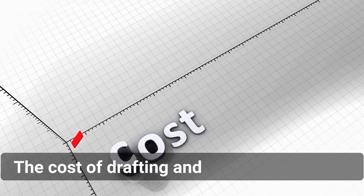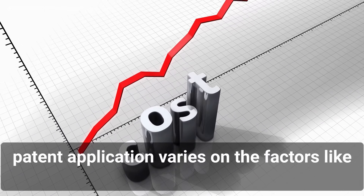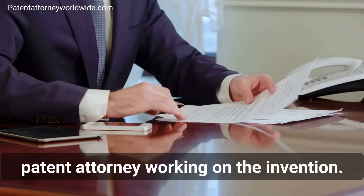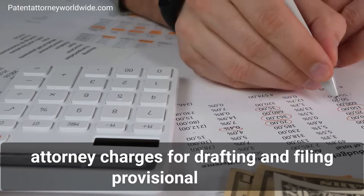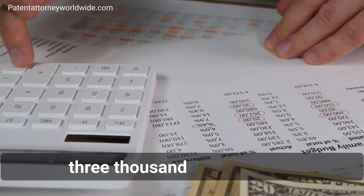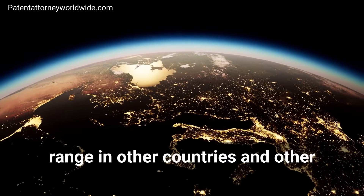The cost of drafting and filing a provisional patent application varies based on factors like the complexity of the invention and the experience of the patent attorney working on the invention. To give you an approximate idea, patent attorney charges for drafting and filing a provisional patent application can range from $1,000 to $3,000 in the US, and the charges are in a similar range in other countries and other currencies.